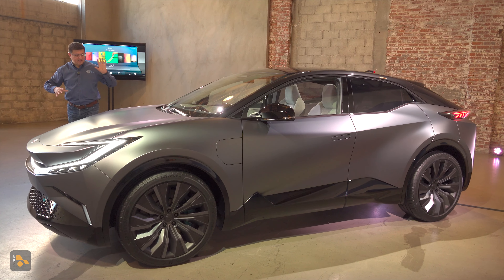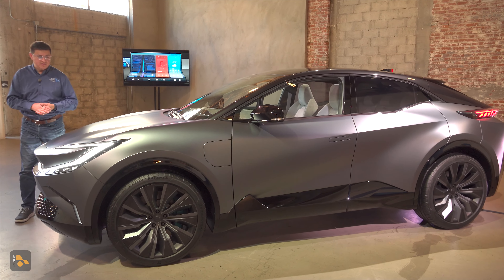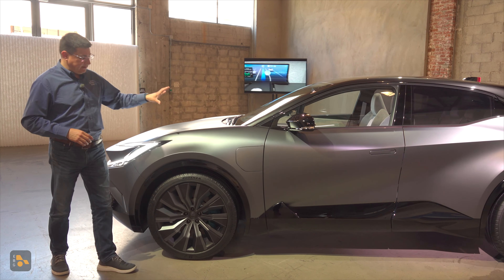Very clearly, this is a concept because it is full of things like big wheels and big tires that we probably won't see on the production version, but I am intrigued by the fact that we have a relatively long hood profile and a really sleek body behind.